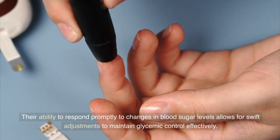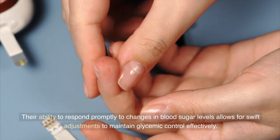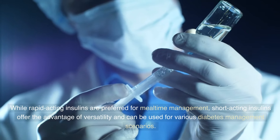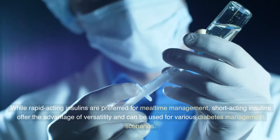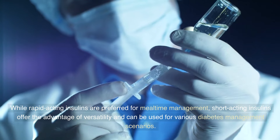Their ability to respond promptly to changes in blood sugar levels allows for swift adjustments to maintain glycemic control effectively. While rapid-acting insulins are preferred for mealtime management, short-acting insulins offer the advantage of versatility and can be used for various diabetes management scenarios.